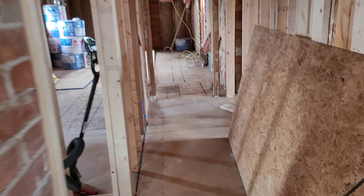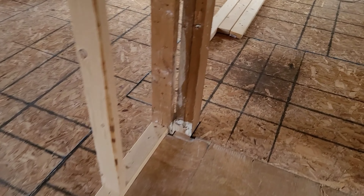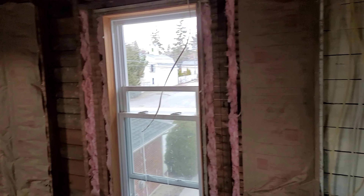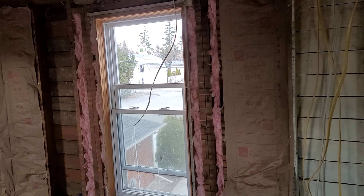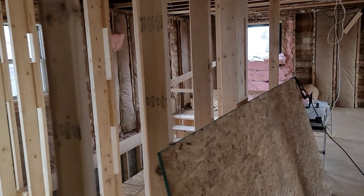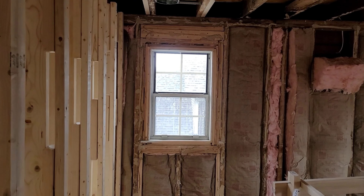Upstairs is pretty much done. We got this last piece of subfloor put in, so you can't see down to the first floor anymore — all the subfloor's down. Next step: I got the windows on order for these windows, because we needed to get the black frames that match the rest of the windows. And we're gonna go with a glass block window on this one here.